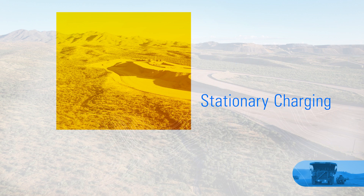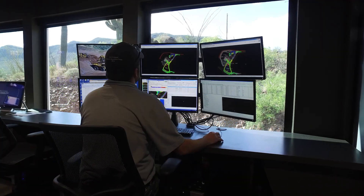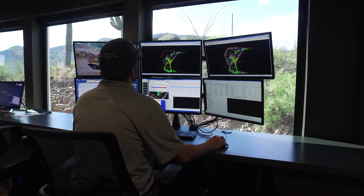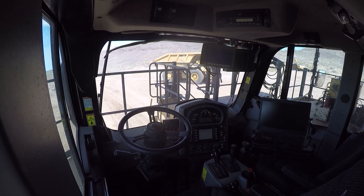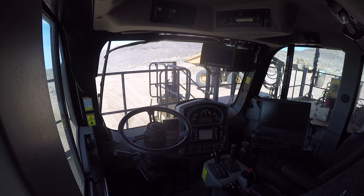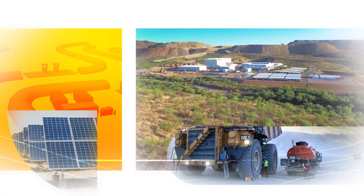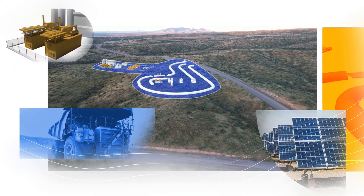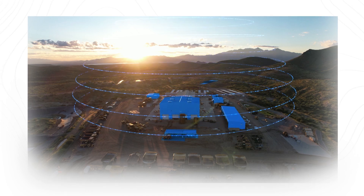It will also provide stationary charging and our dynamic charging solution. In addition to enhanced safety and productivity, autonomy will also help customers ensure the optimization of battery life and performance. Our journey at TPG will help us understand our customers' challenges around site energy, autonomy, and machine performance, learning firsthand what it takes to manage an electrified mine site.